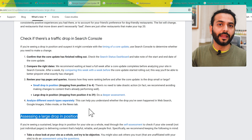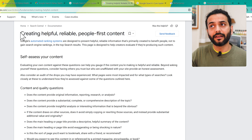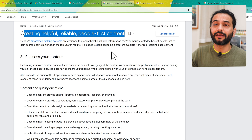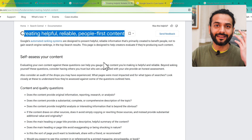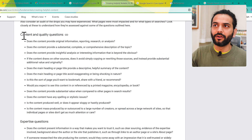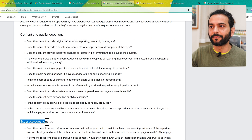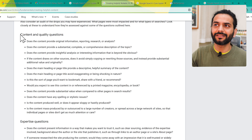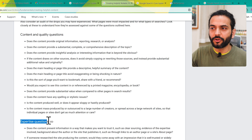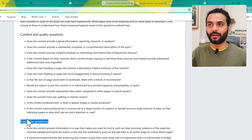Now let's talk about the second case: when you have a large drop in position and your pages got de-indexed. There's a detailed article from Google called 'Creating helpful, reliable, people-first content.' You need to create content which is easy to read and understand, and self-assess it. There are many content and quality questions to ask yourself — about the content you write, and expertise questions about who is writing it and what the website niche is.